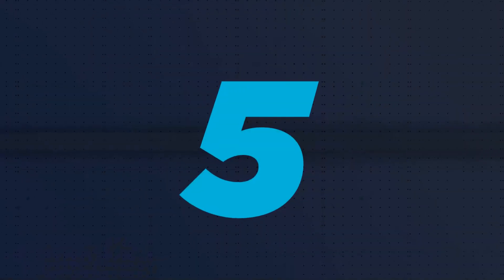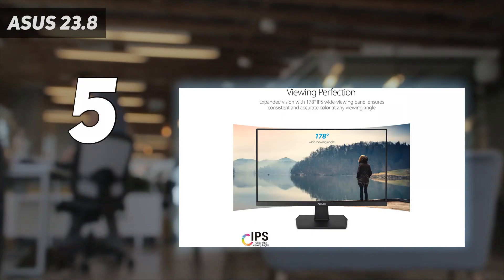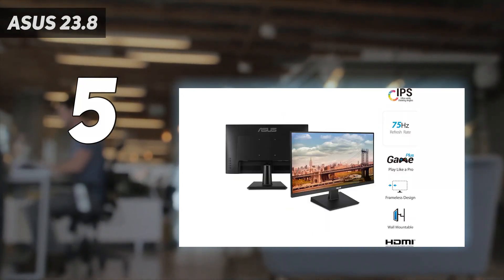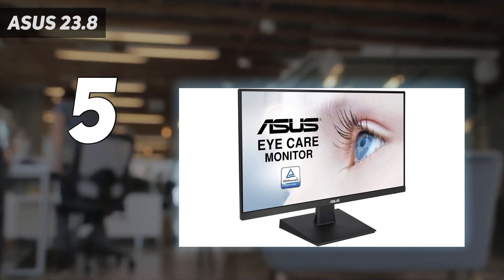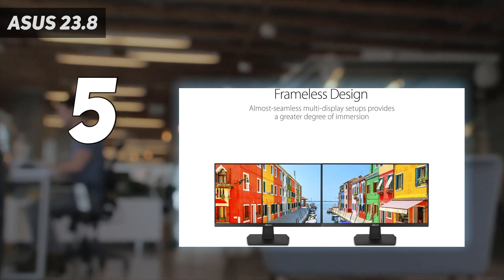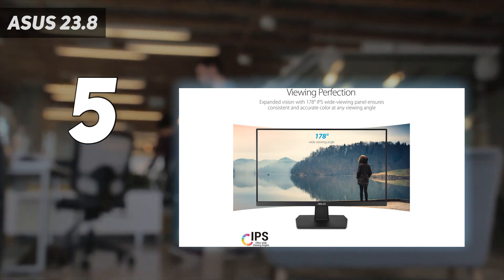Starting at number 5: the Asus 23.8. The Asus 23.8 stands out as a hidden gem among inexpensive monitors, providing a seductive combination of performance and affordability that is specific to MacBook Pro users. With its 23.8-inch Full HD IPS display, 75Hz refresh rate, and gaming-focused features, it opens the door to captivating visuals and effective productivity.